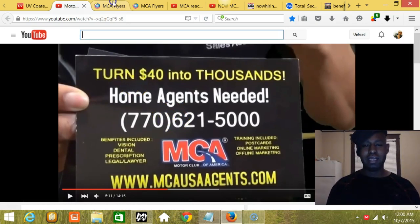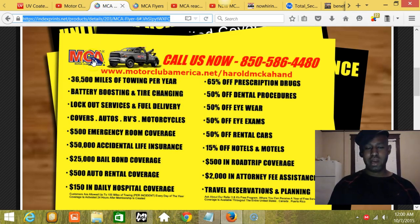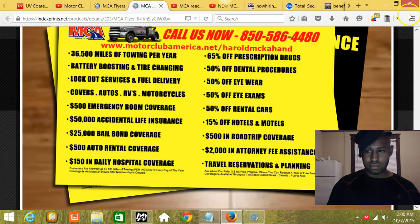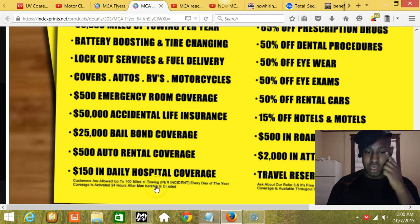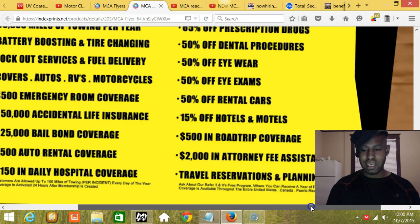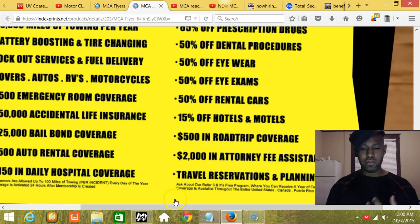When you flip the second flyer over, the back will have the MCA logo and a tow truck with the MCA logo inscribed, saying 'Call us now' with the phone number and website. Below that, you're going to get two rows of benefits. You can pause the video to soak this in and see if you can duplicate it. At the bottom it's going to say: 'Customers are allowed up to 100 miles of towing per incident every day of the year. Coverage is activated 24 hours after membership is created.' The second line reads: 'Ask about our refer-three-and-it's-free program where you can receive three years of free service. Coverage is available throughout the entire United States, Canada, and Puerto Rico.'